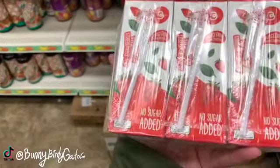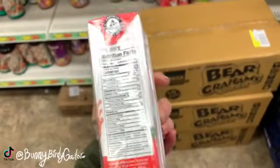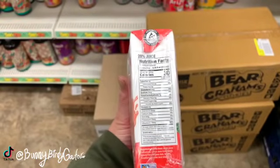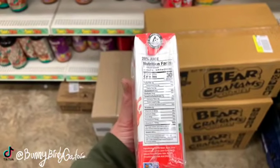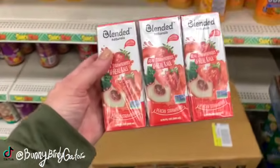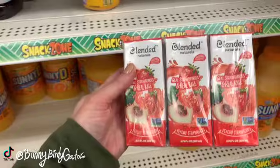It comes with straws, no sugar added, 30 calories, only 28% juice, no fat, no protein, and six grams of sugar. The flavor is Peachy Strawberry.